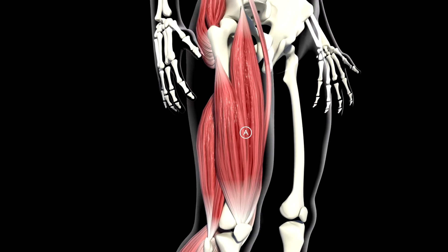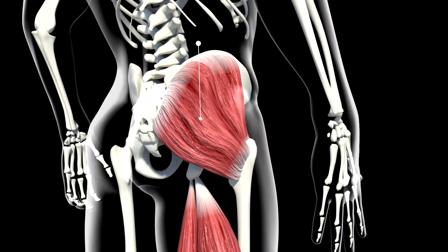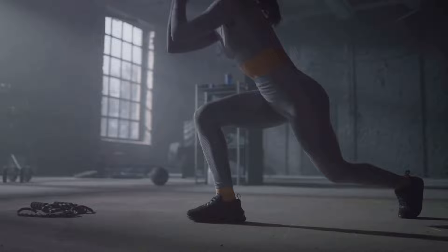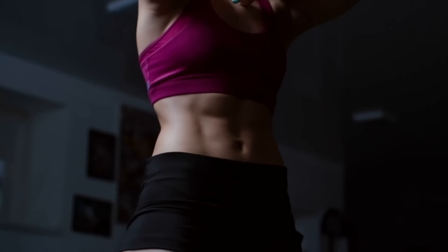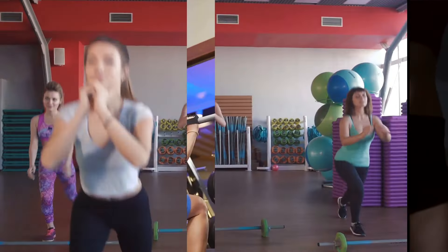Let's delve deeper into the anatomy of a squat. What muscles does a squat actually work? As we descend into a squat, the primary muscles brought into action are the quadriceps, which are the large muscles on the front of your thighs. The hamstrings, those muscles at the back of your thighs, also play a crucial role, especially as you rise back up. The glutes, your buttock muscles, are also key players, working to stabilize your body and aid in the upward movement. Meanwhile, your core muscles, including your abs and obliques, are working overtime to keep your body balanced. And the lower back also gets in on the action, providing additional support and stability. A simple squat is not so simple after all — it's a symphony of muscle activation, a total body workout in one fluid movement.